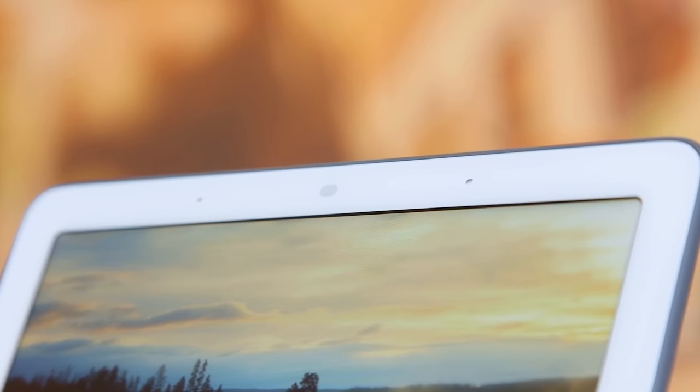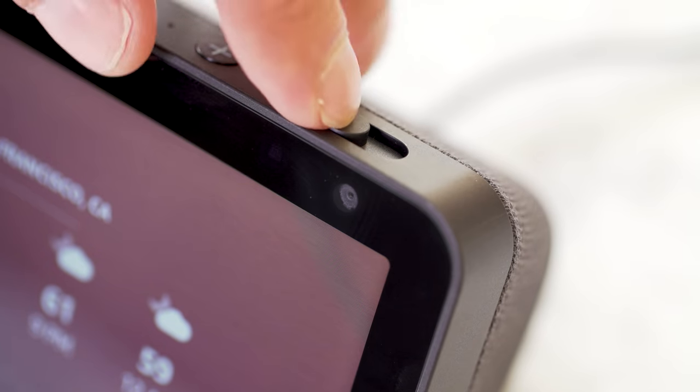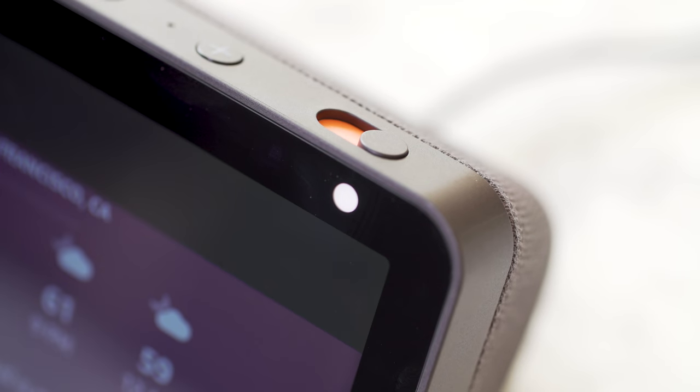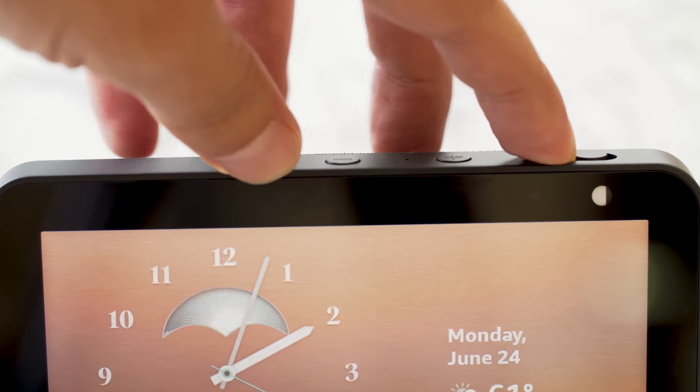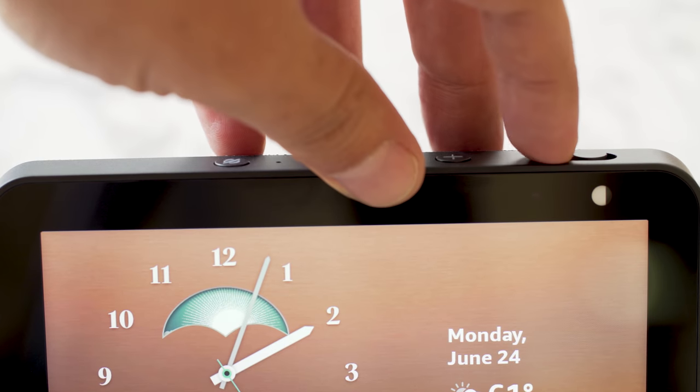One of the more notable features of the Nest Hub was that it didn't have a camera, which made me a lot more comfortable having it on my nightstand. The Echo Show 5, on the other hand, still has a front-facing camera, which you can use for video calls. Unlike its predecessors, however, the Echo Show 5 does at least come with a physical camera shutter. This makes me feel a little better about having it in my bedroom, but not everyone will feel that way — after all, it's easy to forget to slide that toggle, and it's just something you always have to be mindful of.